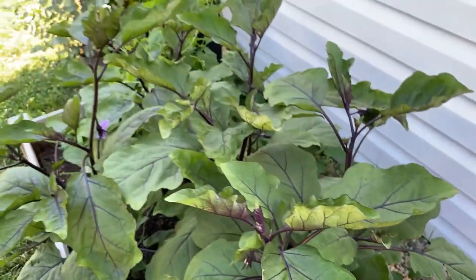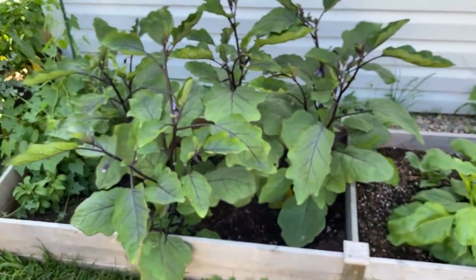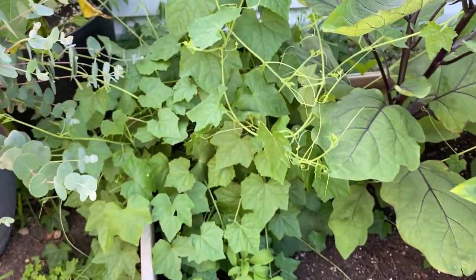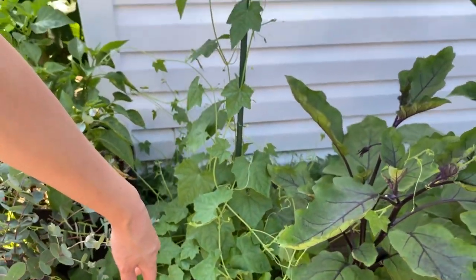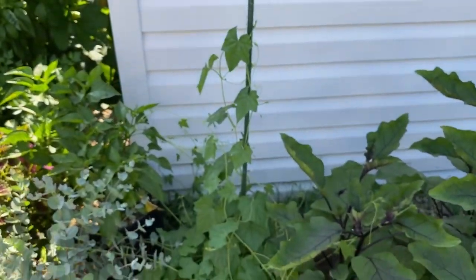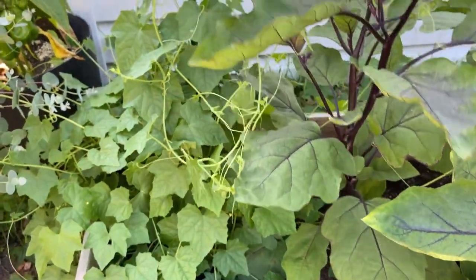Hopefully we'll have a couple of eggplants in the next few weeks. This monstrosity is my cucamelon that doesn't have any fruit on it yet, but I need to get a better trellis because it wants to crawl taller and doesn't have anywhere to go, so it's kind of strangling other plants, which is not good.